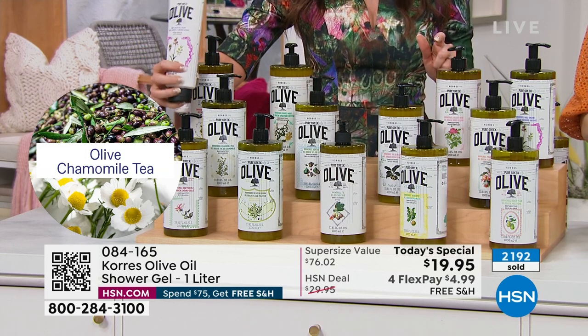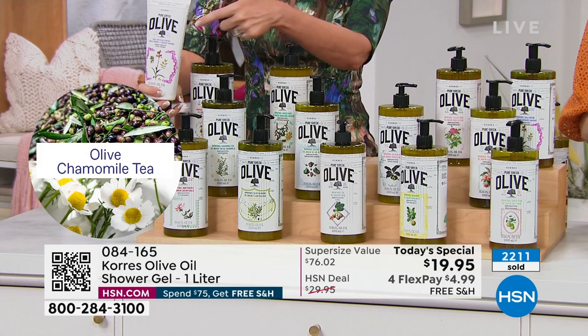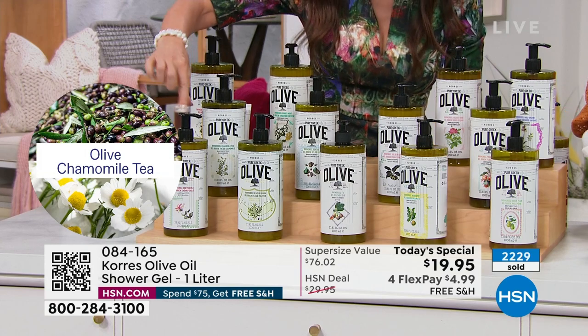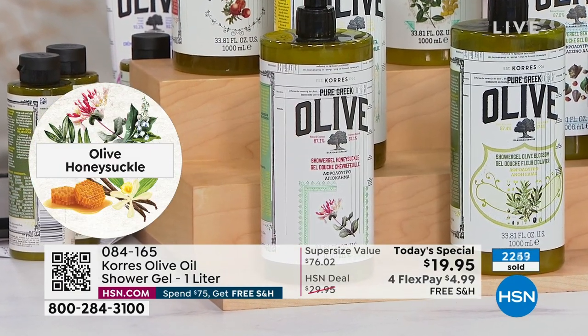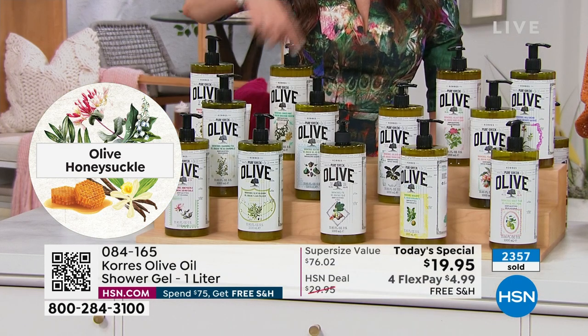Chamomile tea body butter is getting limited already. Honeysuckle — one of my favorites. A lot of artificial honeysuckle is overly sweet and too floral, but real honeysuckle is very distinctive. This smells like the real thing — soft, dreamy, very light, like walking through a garden and getting that waft. Great if you love florals but want something softer. Olive blossom is the original OG — clean, crisp, a little white flower on the olive tree.